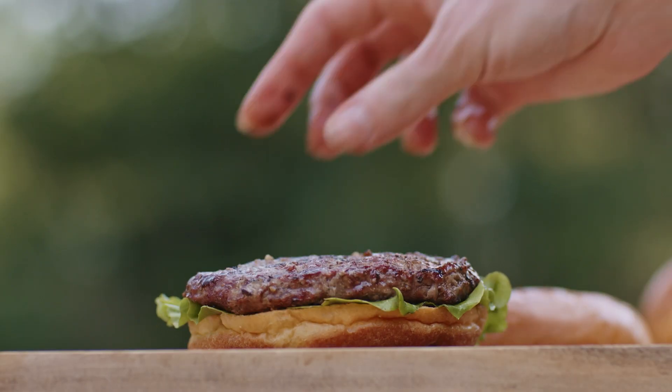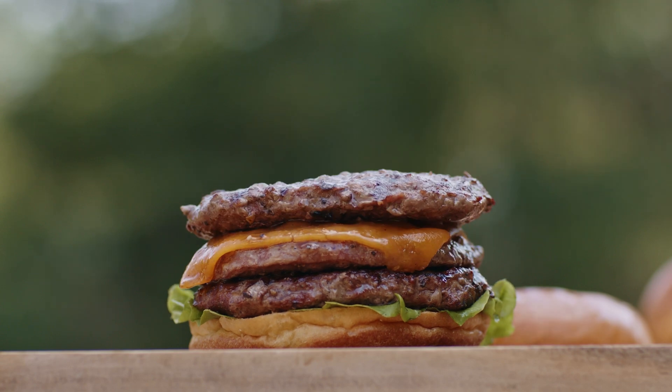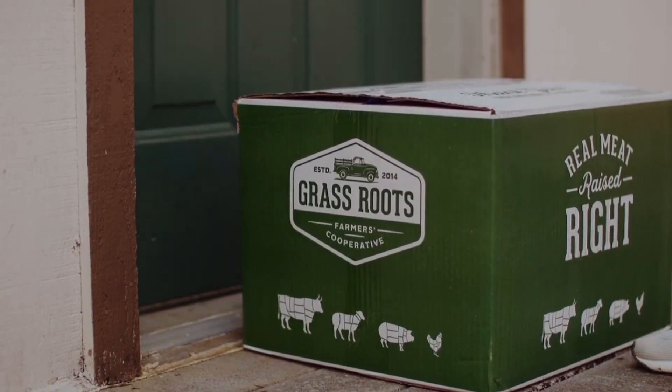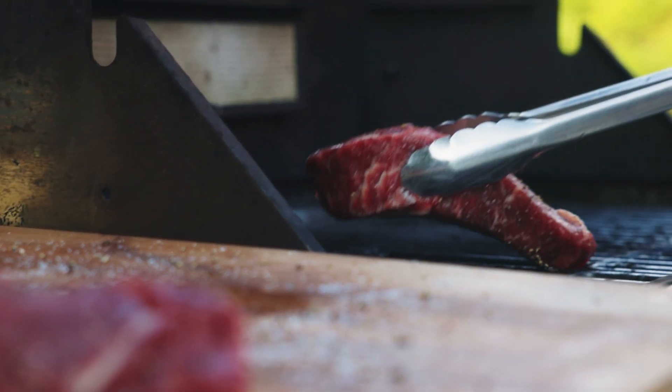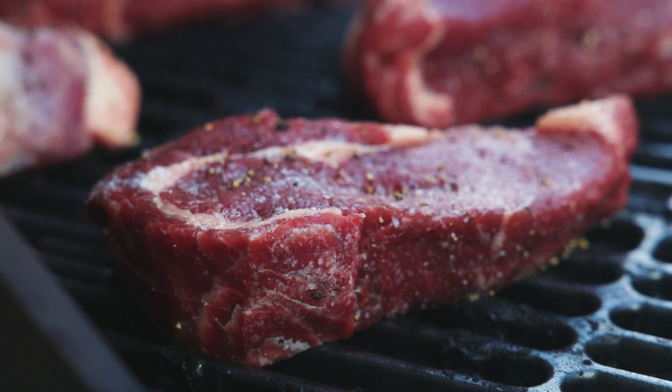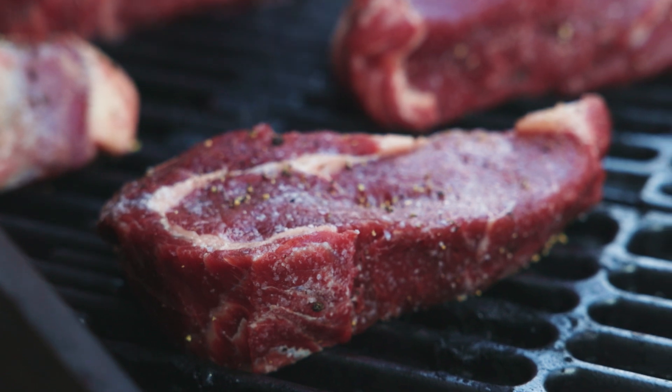Use coupon code GRFC15 for 15% off your first order, and we'll deliver wholesome, nutrient-dense protein directly to your front door. Not only is our pasture-raised meat free from synthetic additives, but it's also packed with superior taste and a robust nutrient profile. Let's look at some of the health benefits of grass-fed and finished beef that you won't find on standard supermarket shelves.